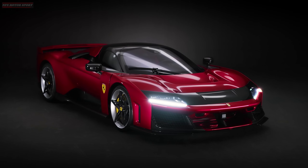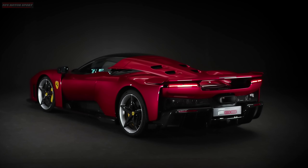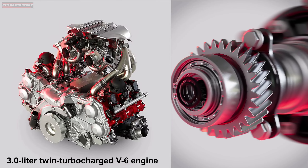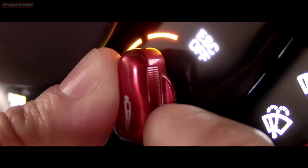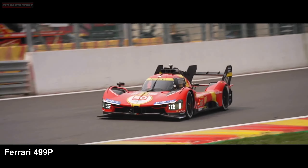The new Ferrari has abandoned the atmospheric 6.3-liter V12 engine, instead using a hybrid 3.0-liter twin-turbocharged V6 engine, which debuted on the Ferrari 296 GTB road model and is also used on the Ferrari 499P racing cars.